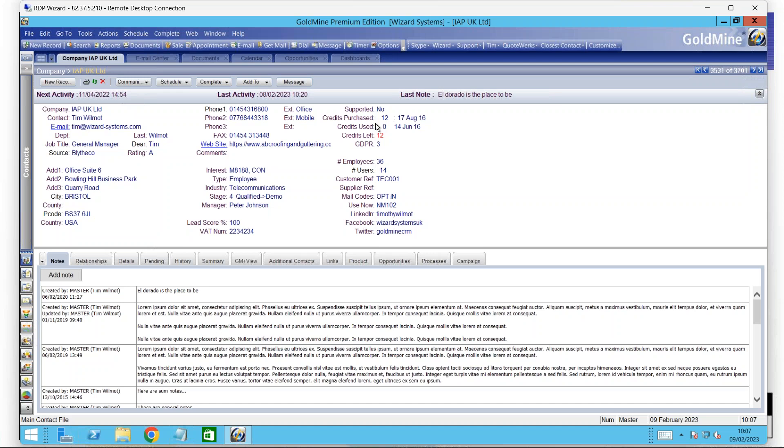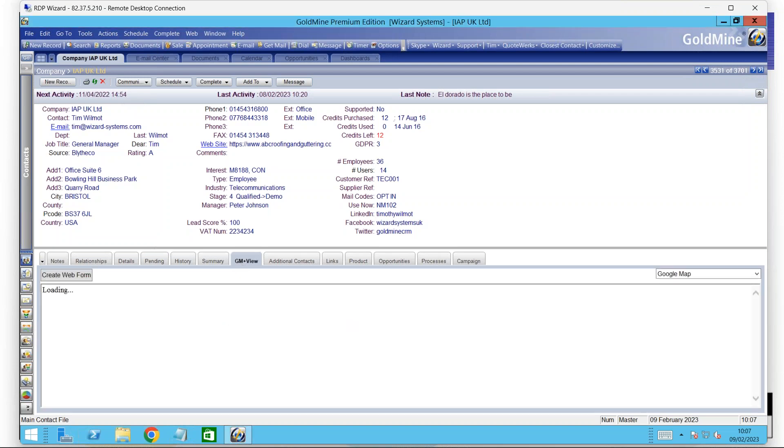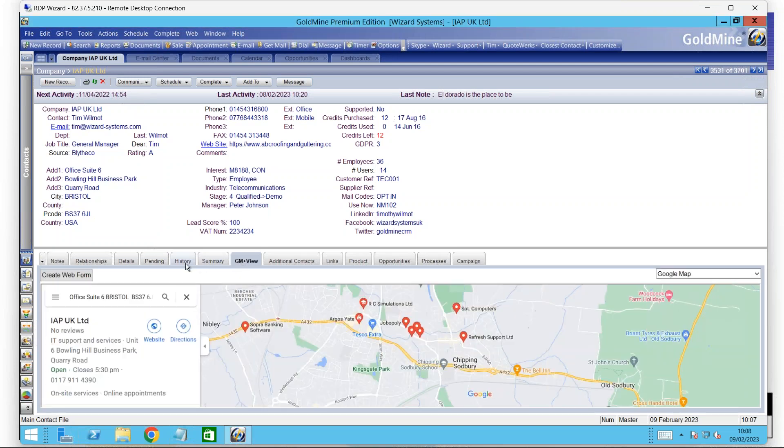This contact record in Goldmine can be customized by you. All of these fields here — they can be changed, moved around, relabeled. You can create your own fields as well to tailor it to the requirements of your particular organization. Running across the middle of the customer record, you've got a row of tabs. You can have more tabs or less tabs as you wish, and when you click on those tabs it displays more information about that particular contact or company.